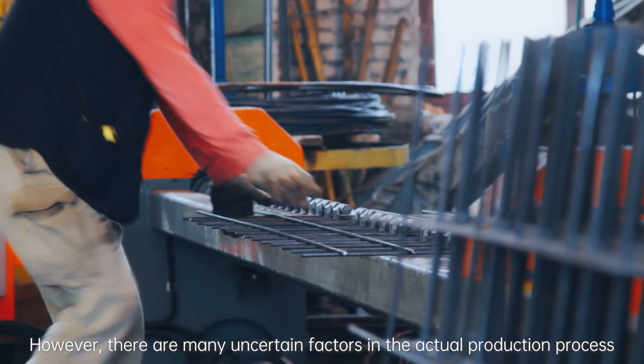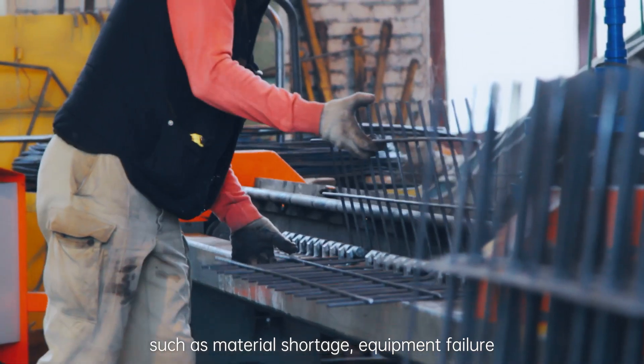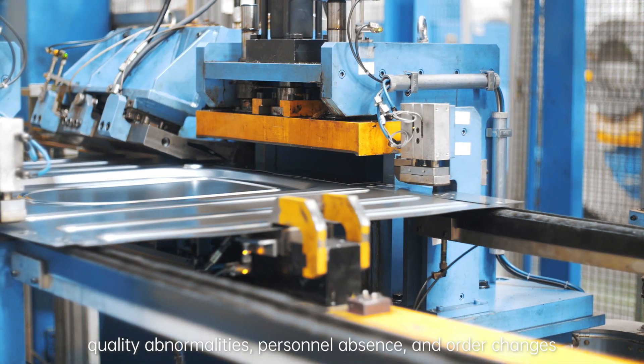However, there are many uncertain factors in the actual production process, such as material shortage, equipment failure, quality abnormalities, personnel absence, and other changes.